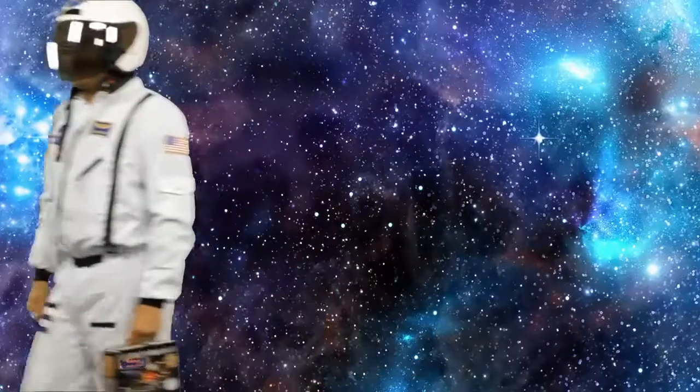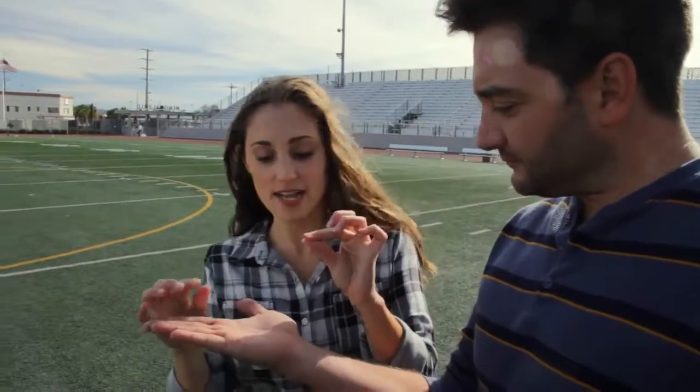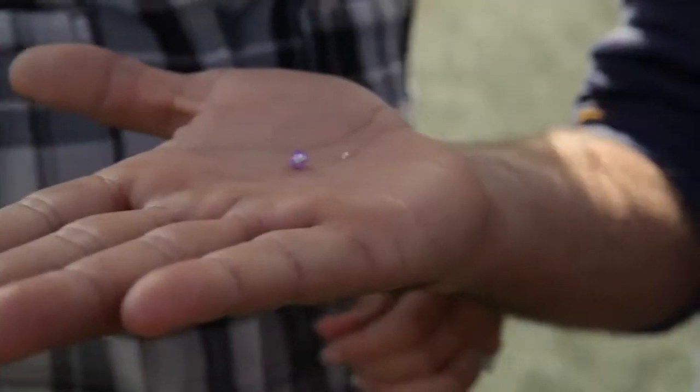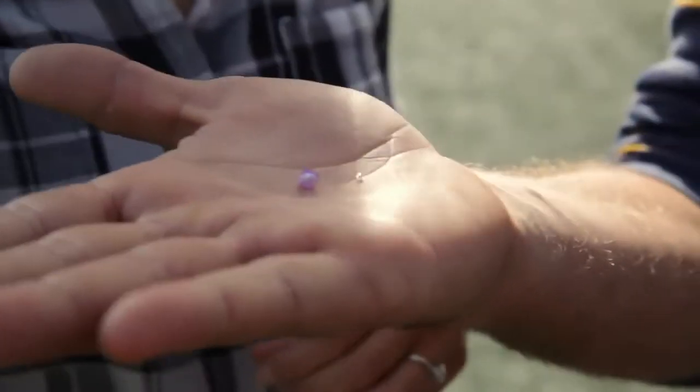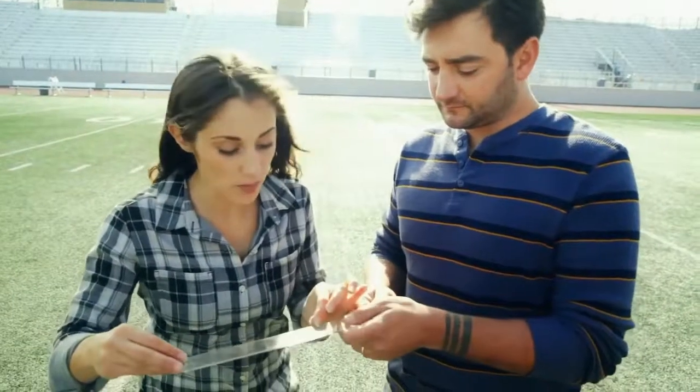I think I have a way that I can show you how big space really is, but you have to take the suit off. Can I leave the helmet on? Okay Tony, let me see your palm. So let's imagine that this is the earth, and this little guy is the moon. These little beads? Mm-hmm. So if the earth and the moon were this size, then they would be — let's see the ruler — eight inches apart.